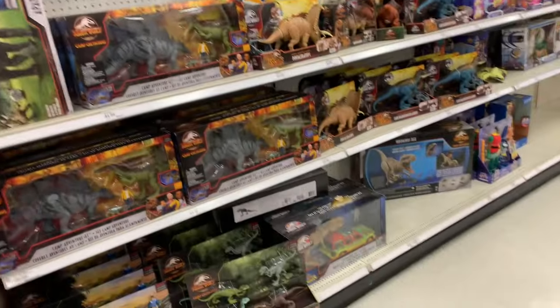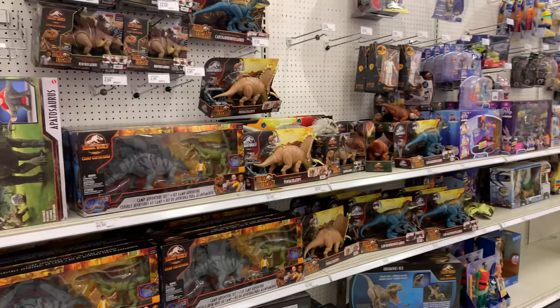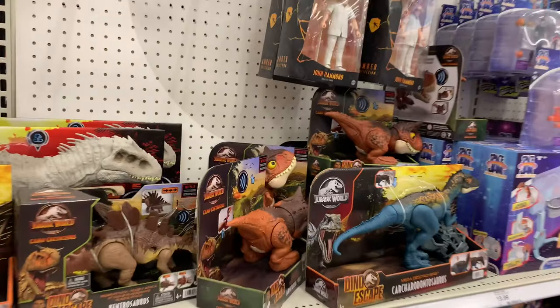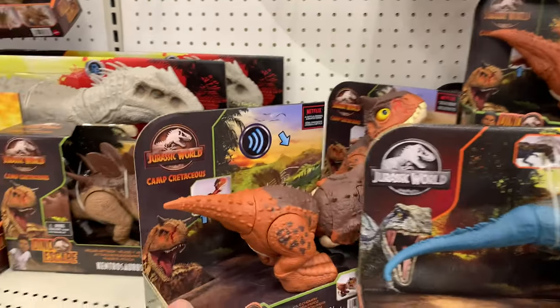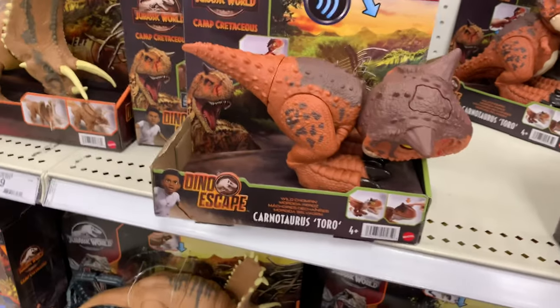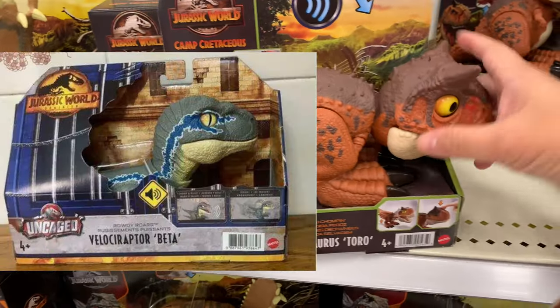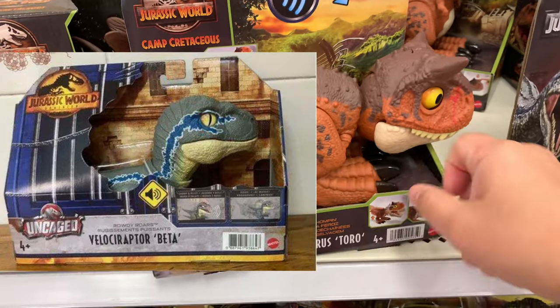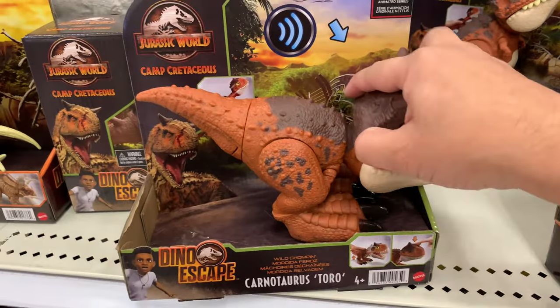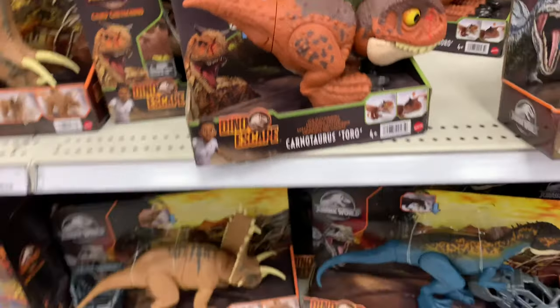A lot of dinos today. I thought I saw the new Jurassic World velociraptor beta — no, it's Toro. It kind of looks like this though, it's like a big head, baby dinosaur looking. It's not out yet. Toro is though — Carcharodontosaurus Toro. I think that's the only new thing.